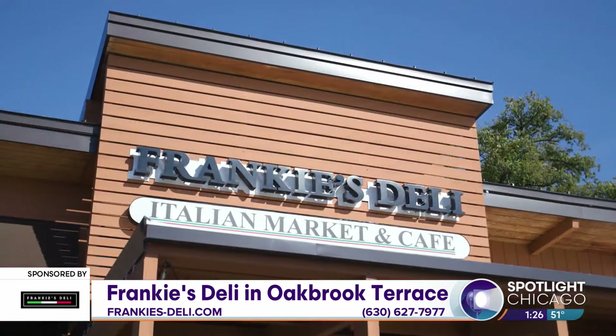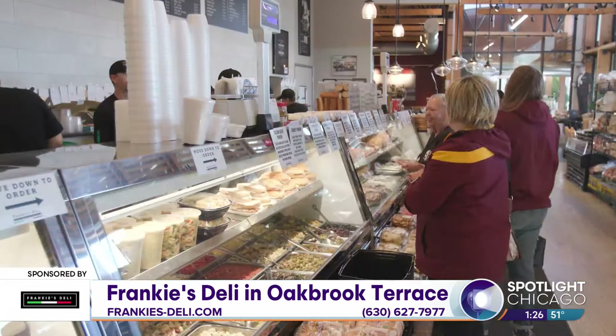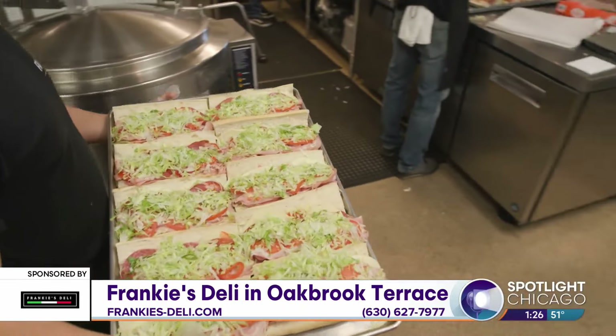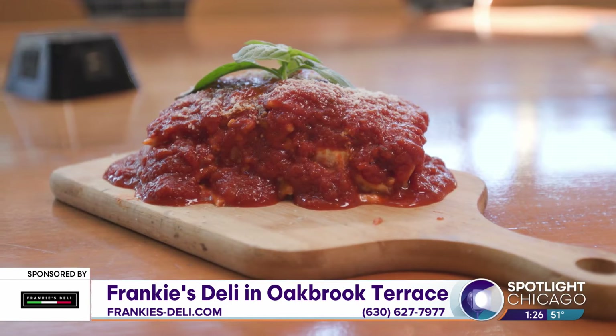Frankie's Deli is definitely like an authentic old school Italian deli that's kind of been brought up to modern speed, that can handle a lot of business and a lot of customers. There's a lot of variety and really old school recipes that people still say, oh, it reminds me of when my grandma used to make this, or my mom used to make sauce that tasted exactly like this.